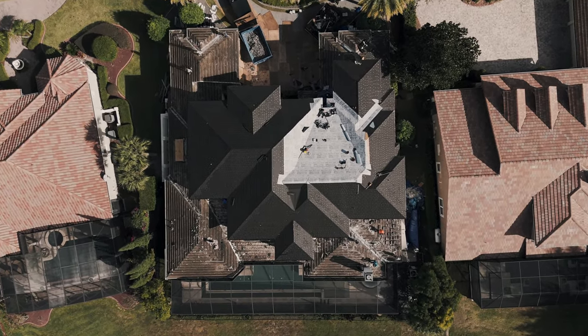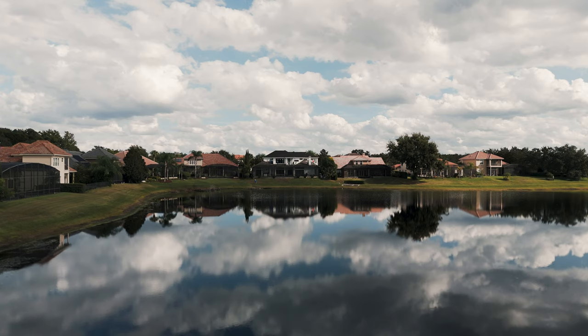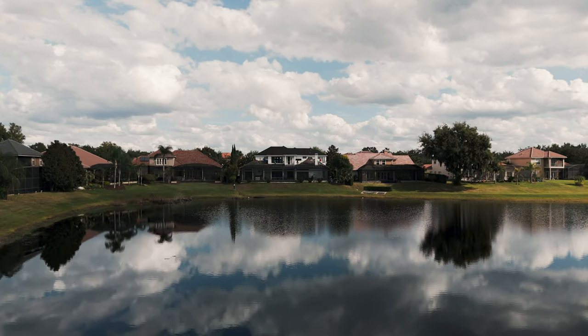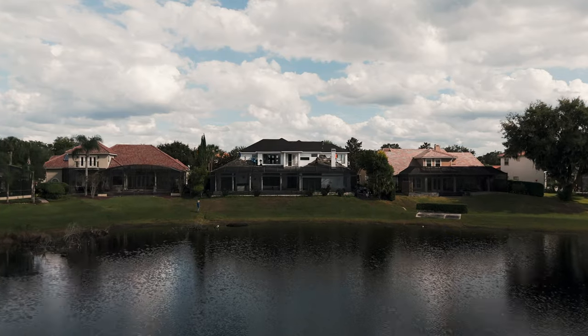It starts from the bottom. If the bottom is installed correctly, the top is going to perform. Making sure that you're using high-end products is really important, because roofing systems that are 20 years old like they are here in Heathrow shouldn't need to be replaced in 20 years — it should be a 50-year roofing product at least.